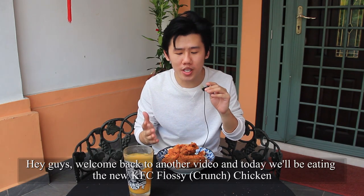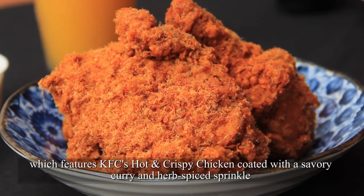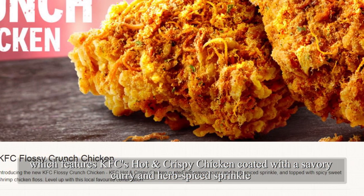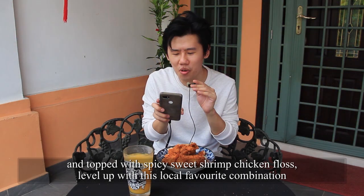Hey guys, welcome back to another video. Today we'll be eating the new KFC Flossy Chicken, which features KFC hot and crispy chicken coated with a savoury curry and herb spice sprinkle, and topped with spicy sweet shrimp chicken floss. Level up with this local favourite combination.